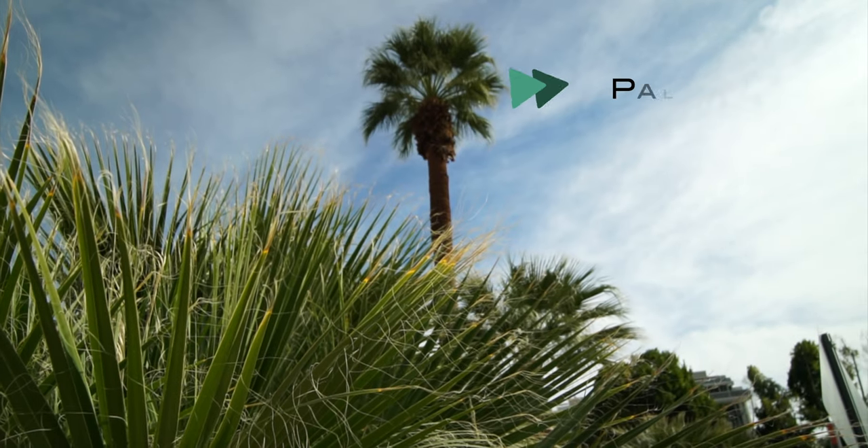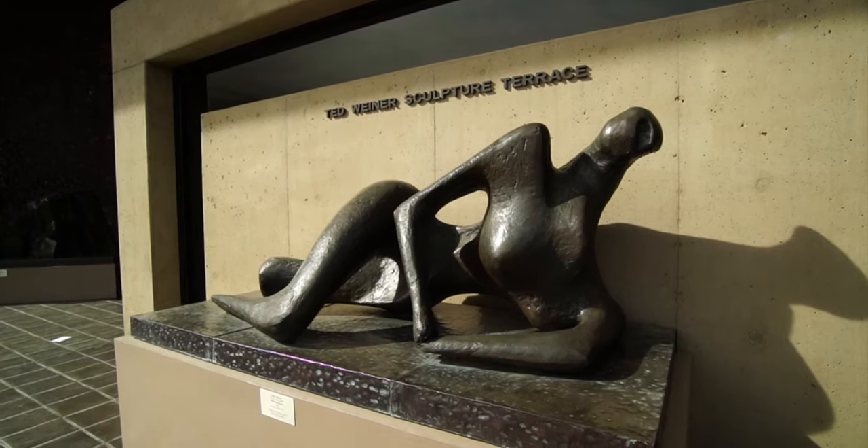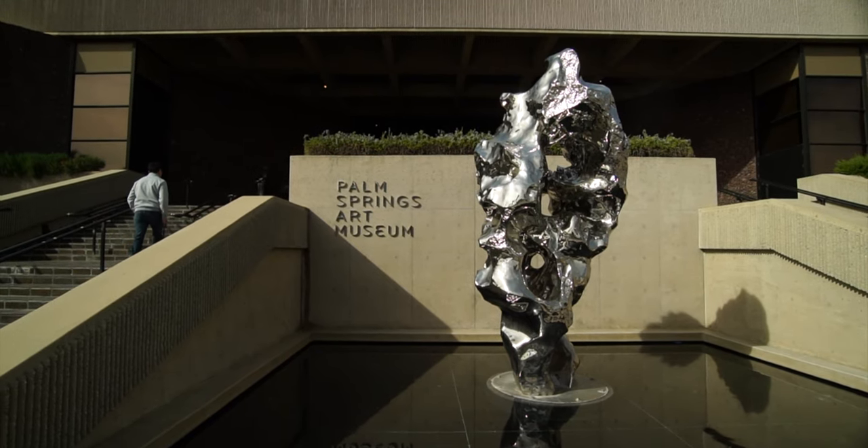One of the top things on our list is visiting the Palm Springs Art Museum. But don't do like we did and try to go on a Wednesday — it's closed.